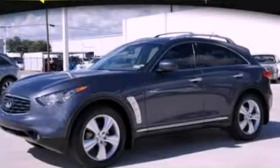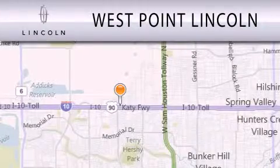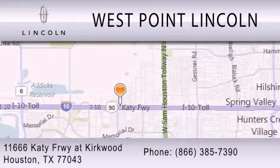This vehicle won't last long at this price. Call and arrange a test drive now. West Point Lincoln is dedicated to doing everything possible to ensure that the experience you have selecting your next vehicle is as pleasant as possible. We're located at 11666 Katy Freeway at Kirkwood in Houston.